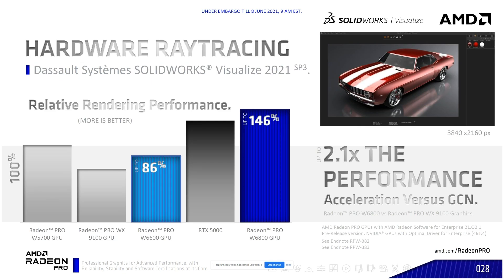Let's talk about ray tracing rendering performance, looking at Dassault Systèmes SolidWorks. Using the W5700 as our baseline, we're 146% more performant than that previous-gen card, still beating the RTX 5000, and leaving us 2.1% faster than even our previous GCN generation cards — the 9100. So generation over generation we've more than doubled. And even from the W5700, which is a previous Navi card, we're still 146% faster at ray tracing — these are huge leaps and bounds in ray tracing performance.